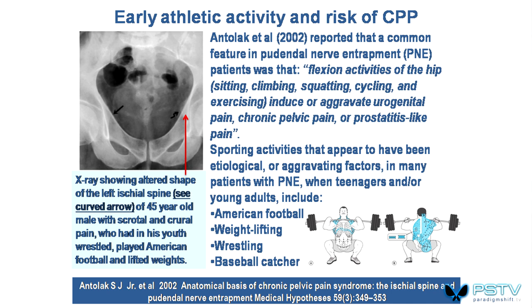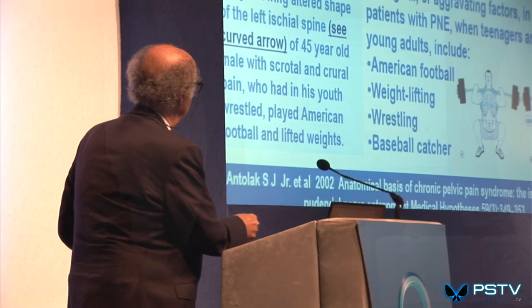Here is an example of what not to do if you're young. Anyone who does too much squatting-type activity — American football, weightlifting, wrestling, baseball catchers — in their developmental years can end up with problems. Excessive tone on the obturator muscle can actually create an increase in bone, causing pressure on the pudendal nerve. This person had chronic pelvic pain. The x-ray shows the altered shape on the left ischial spine — the sit bones — showing what sort of stress and strain goes on in that kind of activity.